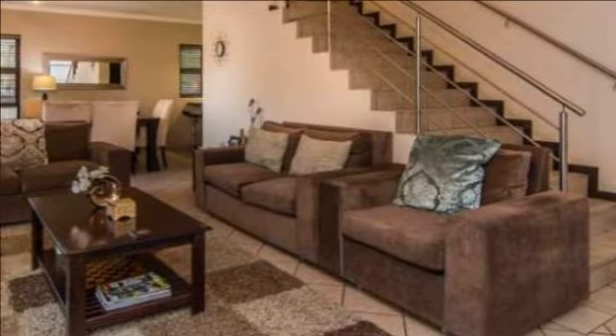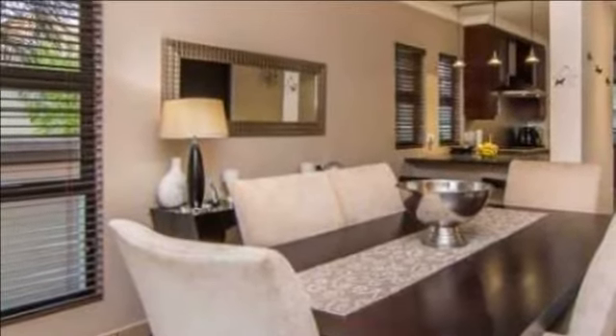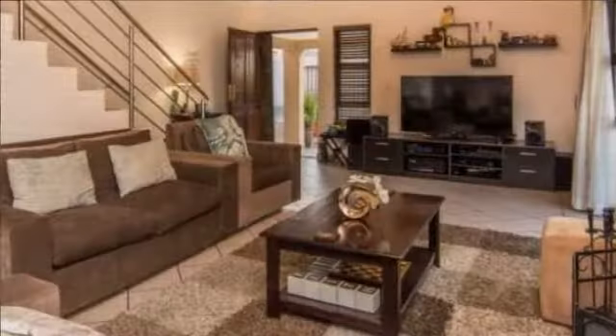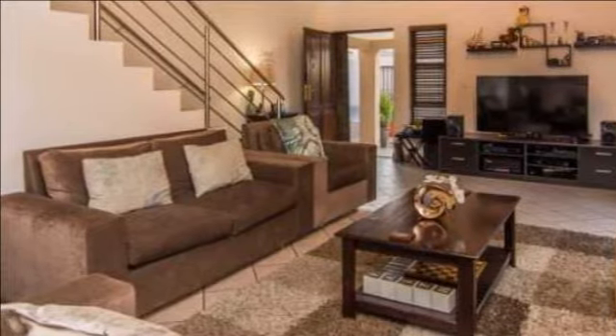It is well proportioned throughout with clean lines and modern features. The ground floor consists of an open-plan living and dining room which flows into the well-fitted gourmet granite kitchen, which has a separate scullery. A handy storeroom is also available.